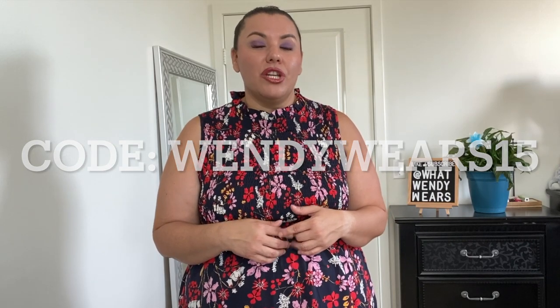Welcome to What Wendy Wears. Today I am super excited because we have another Bloom Chic haul. Bloom Chic is a plus size retailer online with sizes anywhere from a size 10 all the way up to a size 30. Bloom Chic provided us with a 15% discount for all my viewers, so if you like any of the pieces in this video they will be linked in the description below, along with the discount code and the direct website to Bloom Chic.